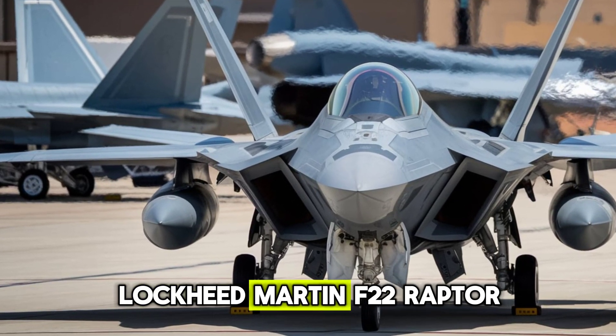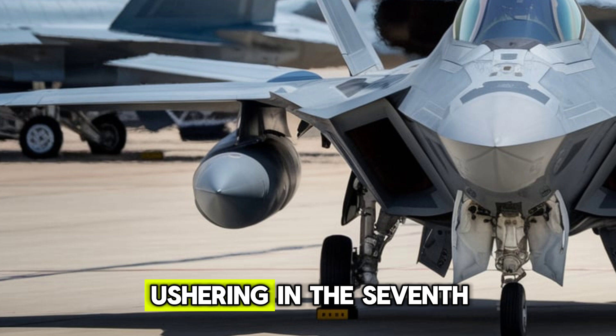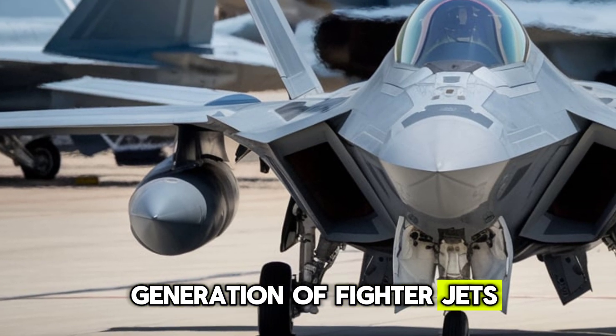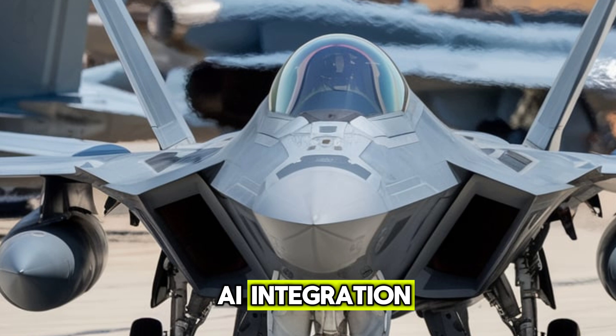The 2026 Lockheed Martin F-22 Raptor marks the next evolution in air dominance, ushering in the seventh generation of fighter jets with cutting-edge stealth, hypersonic capabilities, and advanced AI integration.